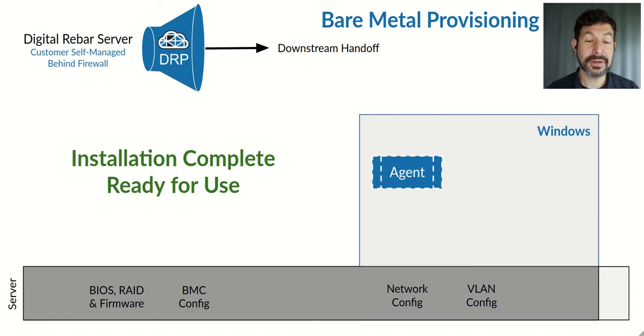These are just two examples of the way in which Digital Rebar handles workflow to provide a completely autonomous system. Check out our VMware integrations, which use a very similar process to install ESXi and perform downstream handoffs to build vCenter clusters in just minutes with no human intervention at all. Thank you.